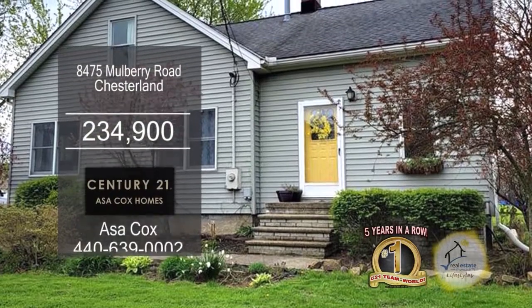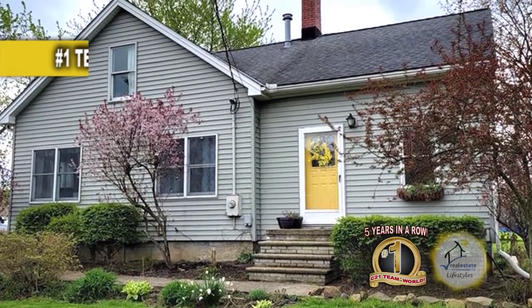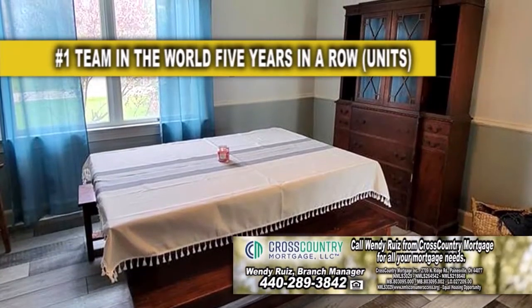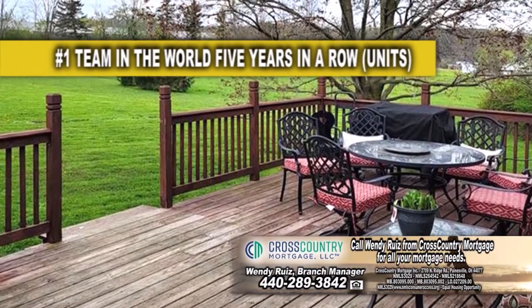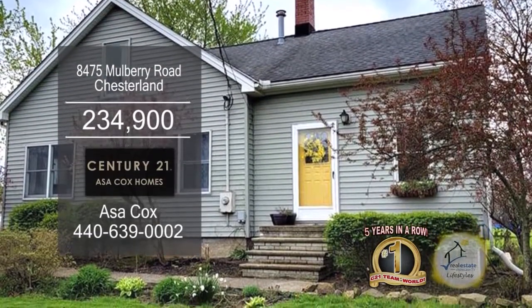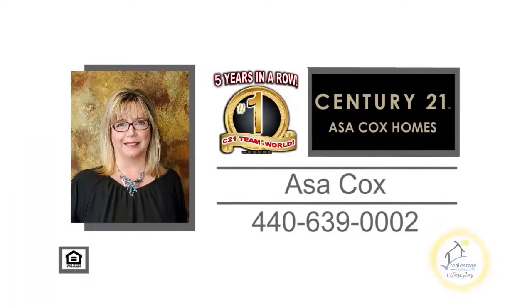This home in Chesterland features four bedrooms and one bath. Upon entry through the front door, you'll find a spacious living room. Host family gatherings in the formal dining room. The updated kitchen has tons of cabinet and counter space. The sliding glass door leads to the back deck overlooking the huge yard. This home is close to Route 306, shopping, Patterson Fruit Farm, and more. Contact the number one Century 21 team in the world, Asa Cox Homes, for more information.